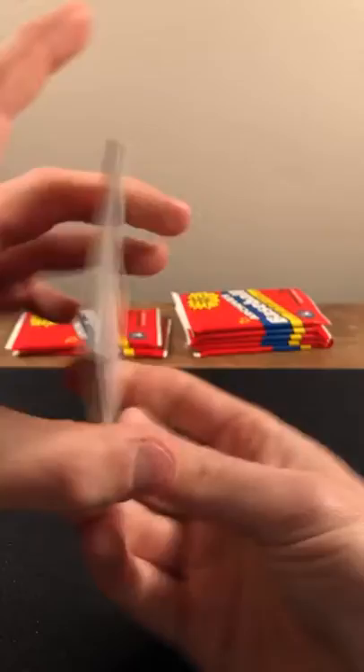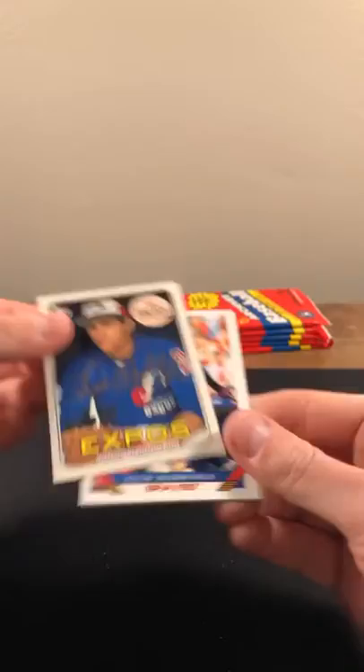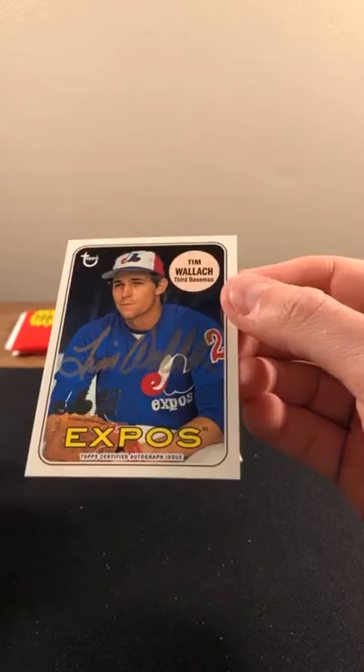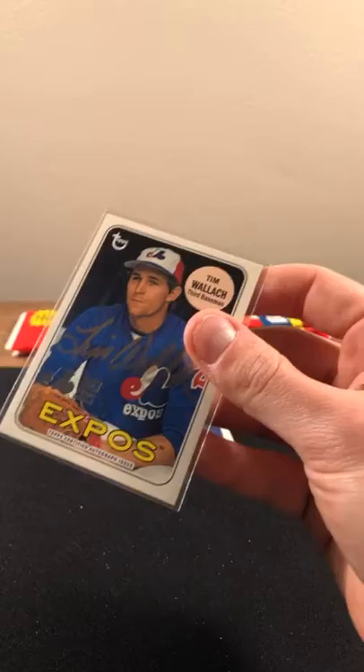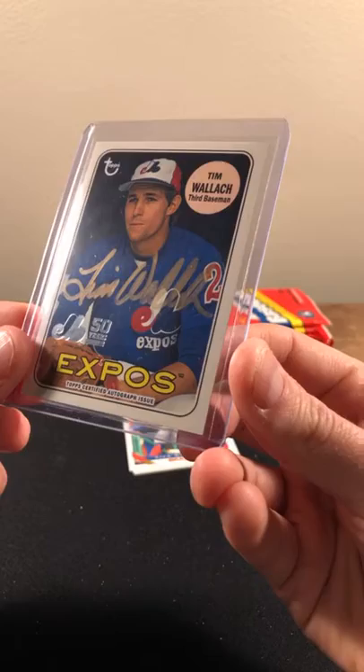Saving those hits for the end. Let's see — gotta be coming up. Rizzo, Trout, Juan Soto, Tim Anderson. Tim Wallach — there is our auto! The silver ink threw me off a little bit. Tim Wallach, going to the Washington Nationals. That ink threw me off — a little bit faded — but Washington Nationals on the board, their first hit going to Greg. Tim Wallach throwback Expos nationals hit — there we go.